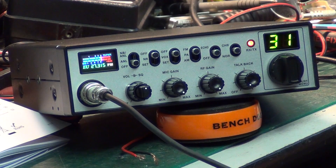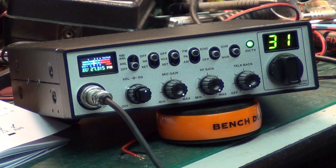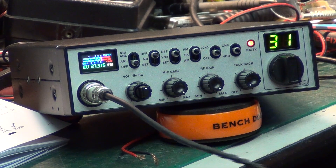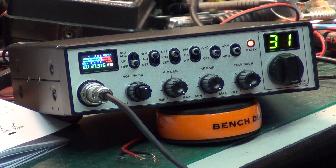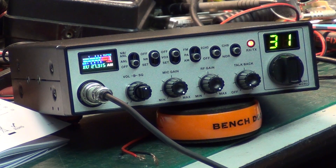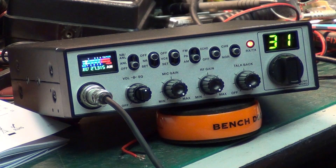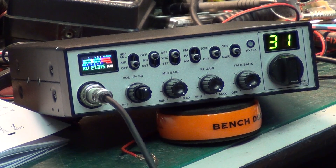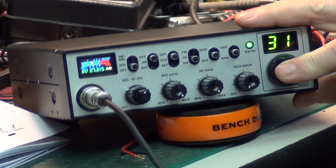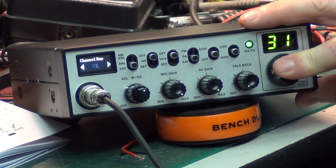Tango 21, Mr Chippy, EU 31. Believe it or not I'm hearing you better, but this set doesn't work any better on these lower frequencies — I did check. Right, I'm going to go to AM now. Roger, see you there. Tango 21, Mr Chippy, AM CPT. Roger, see you back on UK FM.